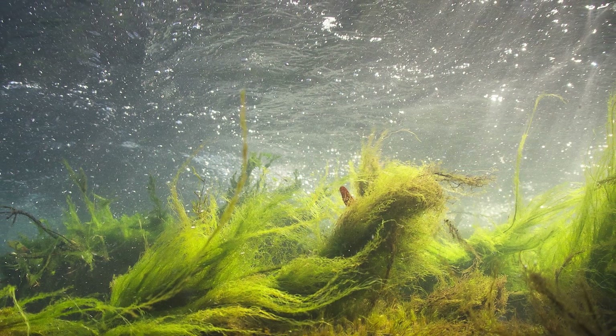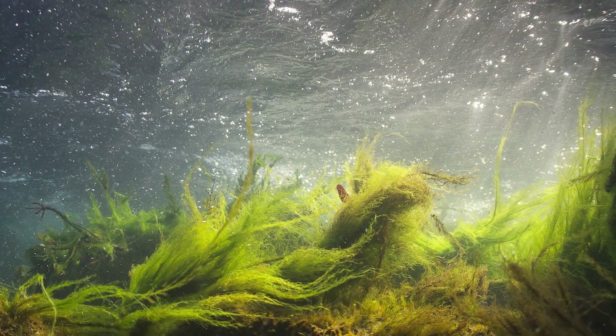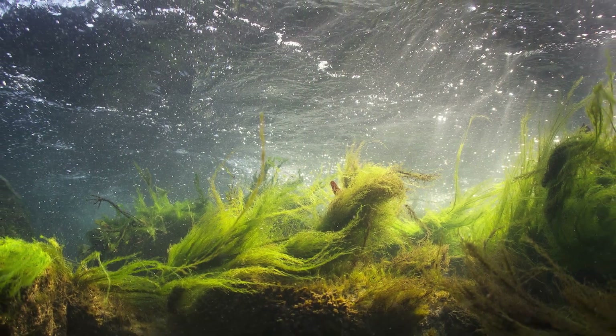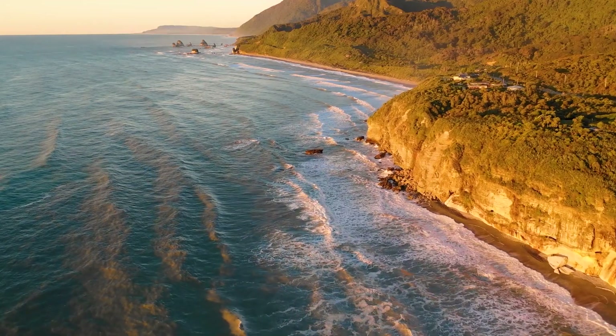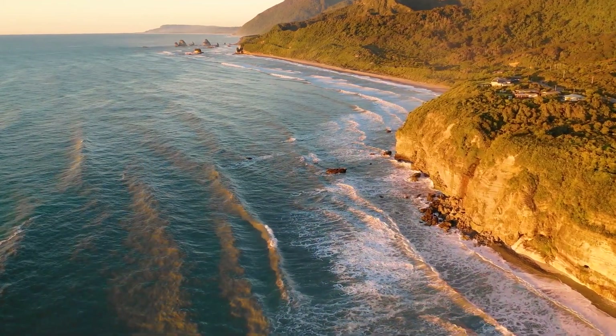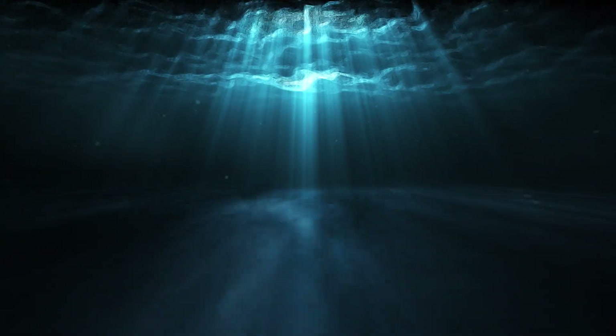Enveloped by the warm, tropical waters of Southeast Asia lies an ancient realm largely unknown to the wider world: Sundaland. This vast, submerged landmass, stretching from the Malay Peninsula all the way to the islands of Borneo and Java, is a submerged wonder concealing tales of a land that once was.